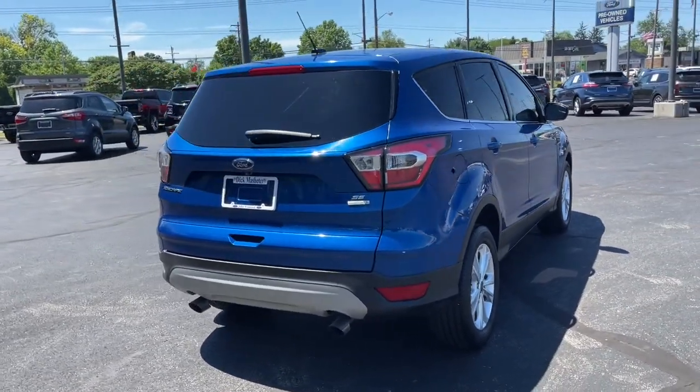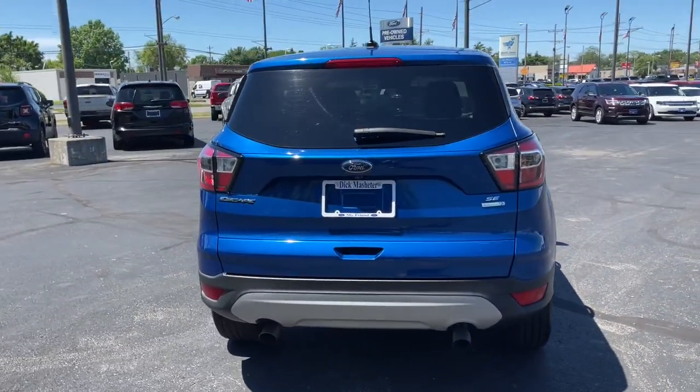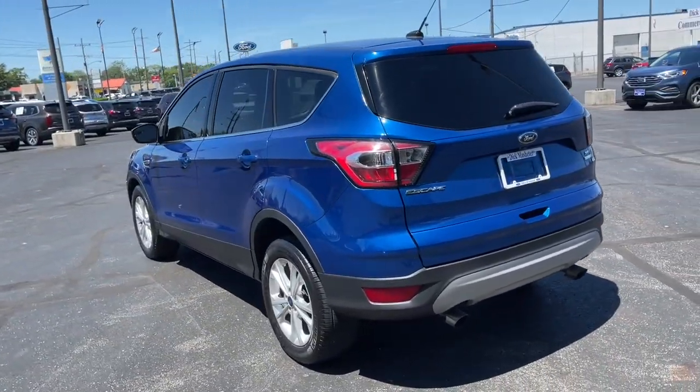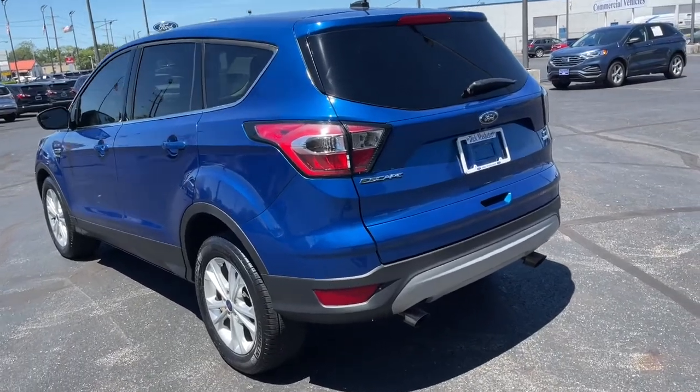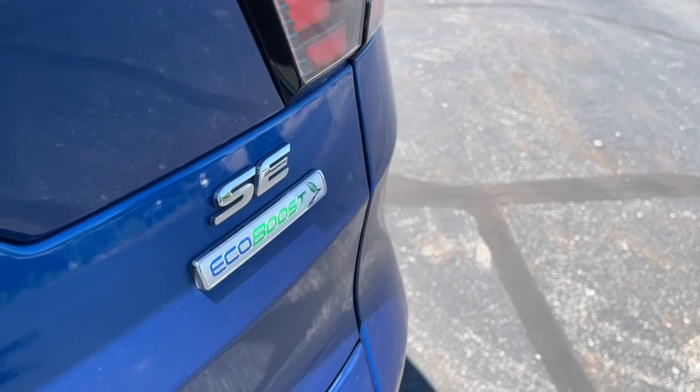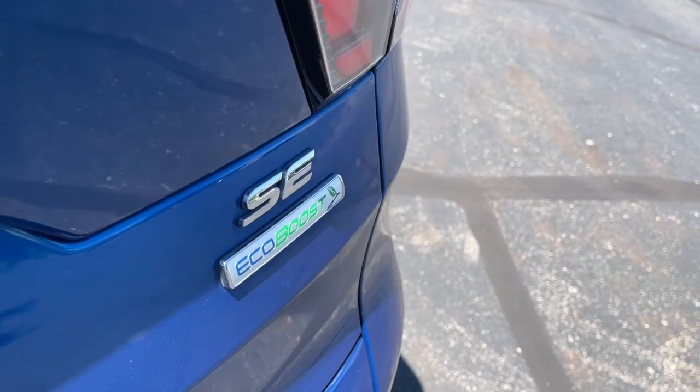The following are some of this vehicle's highlighted options: keyless entry, backup camera, satellite radio, fog lamps, power driver seat, aluminum wheels, Bluetooth connection, steering wheel audio controls, multi-zone AC, and stability control.